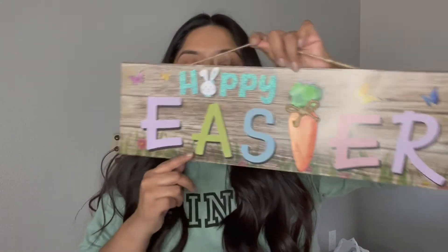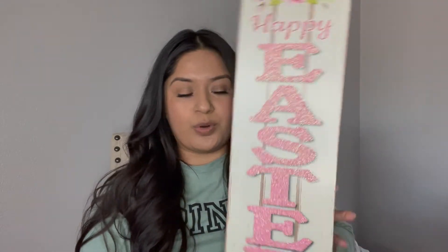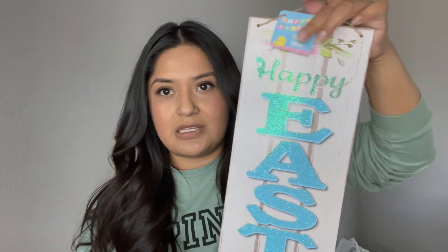Next is this Happy Easter sign — super cute. And then these next two are like my faves. This one says Happy Easter and it's just in glitter, so pretty. And then I had to pick up the blue one too — this one also says Happy Easter. So definitely cute. You guys, just be on the lookout — they're really, really good finds.